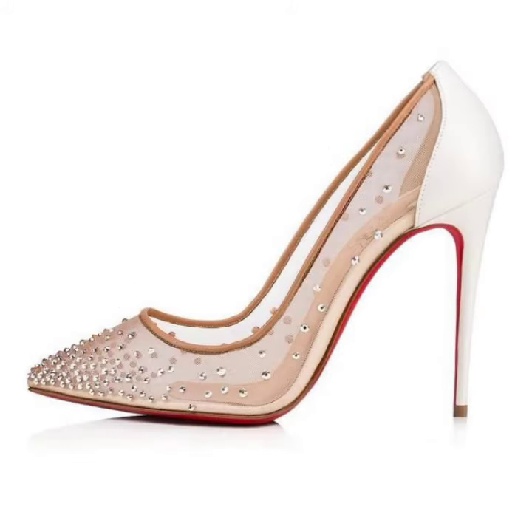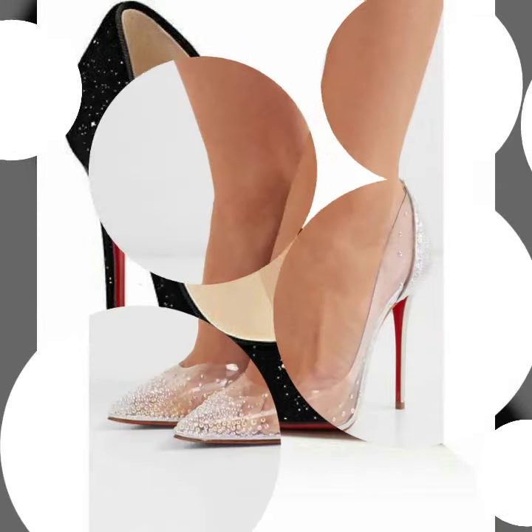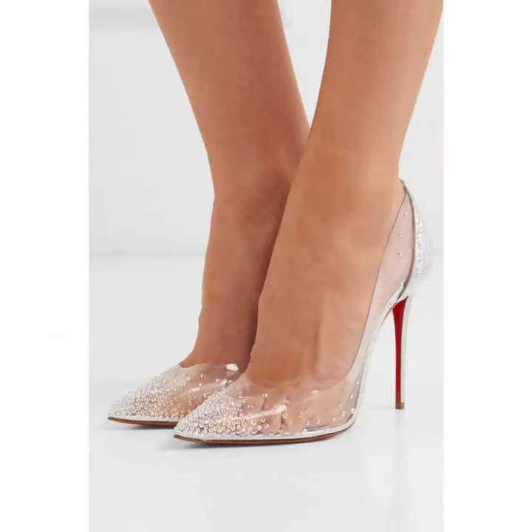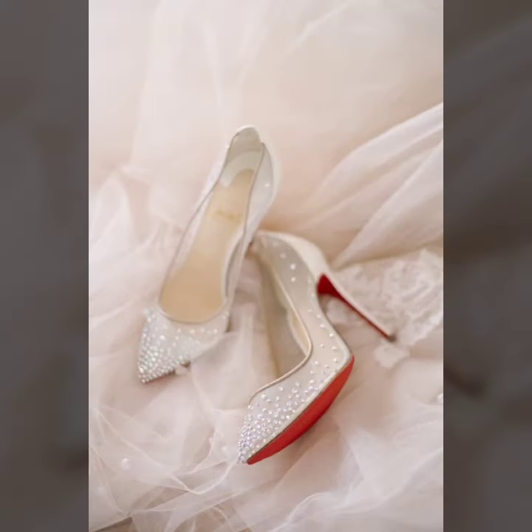You can match your dresses with your heel design and heel color. Please don't forget to like, share, and subscribe. Share my video with your relatives and friends, and give feedback in the comment section about my collection. Thanks for watching my video — see you again. Allah Hafiz.